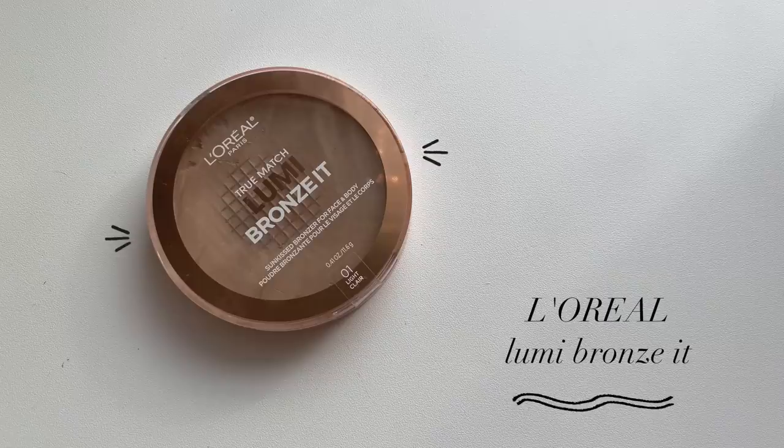For bronzer I only have one — if you've been watching me a while, you probably know what it is. It's the L'Oreal True Match Lumi Bronze. I particularly love the lightest shade because a lot of light bronzers lean orange, and this one doesn't — it's a lot more neutral. I love the way it makes my skin look bronzed but still natural. It's glowy with a slight shimmer, not enough to turn you off if you're not a shimmer fan, but it just makes my skin look that much healthier. I've hit pan on it — it's my favorite bronzer.